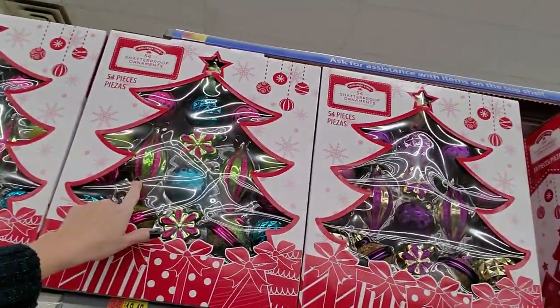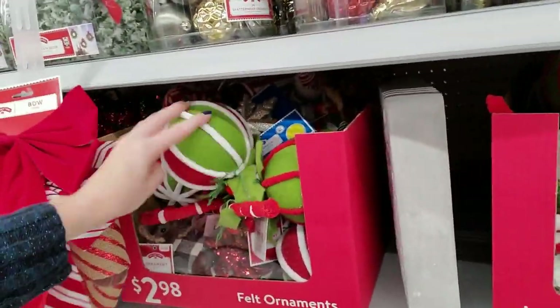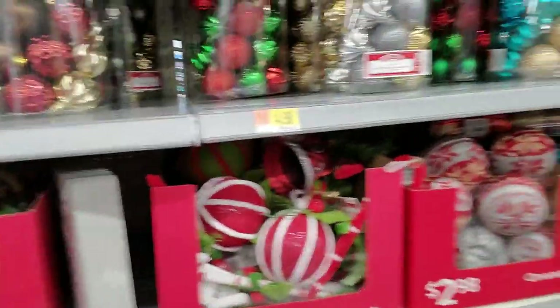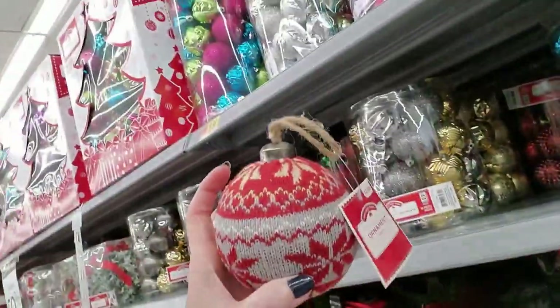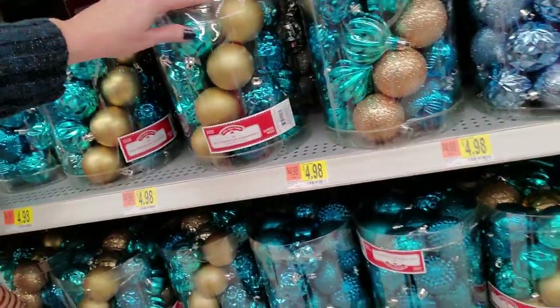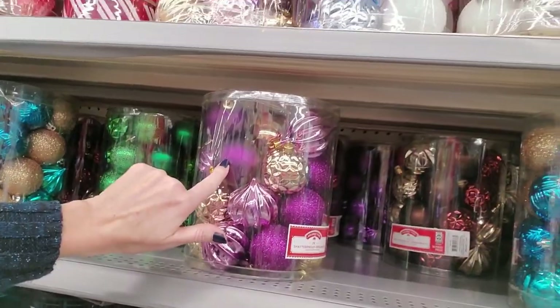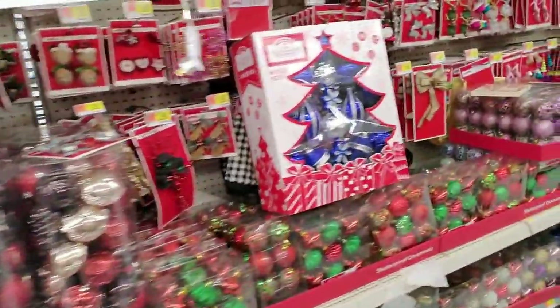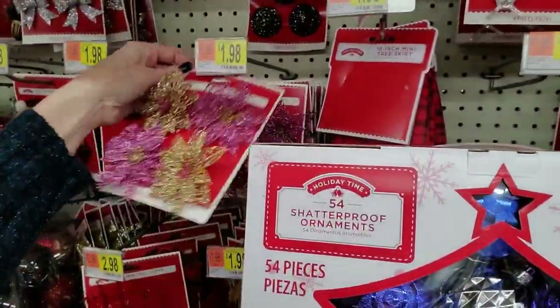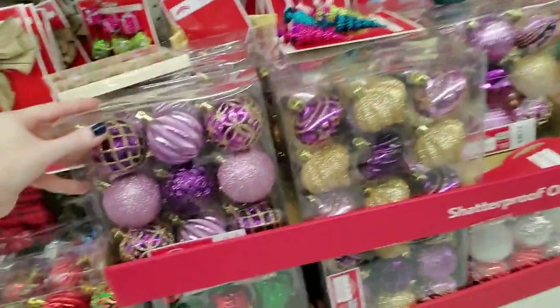Decorations — these shatterproof ornaments are nice. That thing over there looked like a seahorse — I am insanely tired. It's like a sweater ornament. Blue and gold — that's an interesting combination. I have some of these, I bought some already, so some of my ornaments are going to be purple. There's a big set of pink and gold — that's awesome. Look at the little mini ornaments — these are cool, could do some of those.